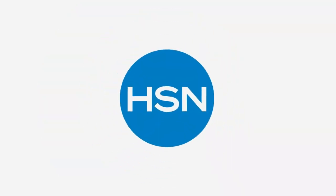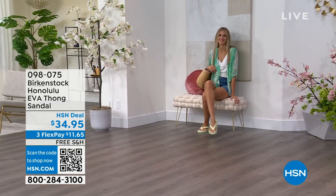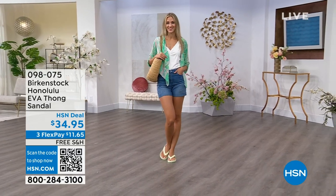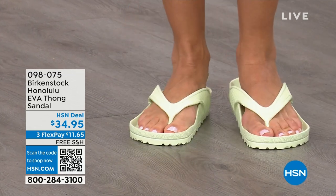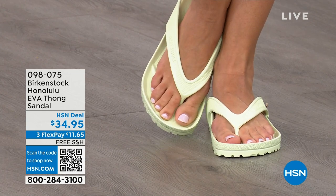Speaking of some of our favorites — I think this is another one of your favorites, Courtney — these are the Honolulu. These are EVA. Your traditional Birkenstock with the cork footbed is a shoe you should not get wet — you wear it all the time, but not to the beach or lake. You don't want to get those footbeds wet. But you can get these wet. These are EVA — still that same great contoured footbed you love from Birkenstock, but done in EVA. It's flexible and super lightweight. You're seeing them in lime green, but I'll show you all the fun colors.